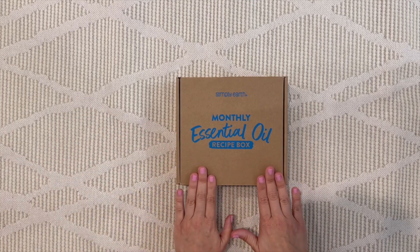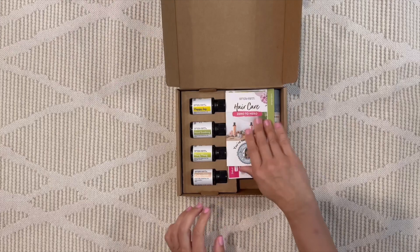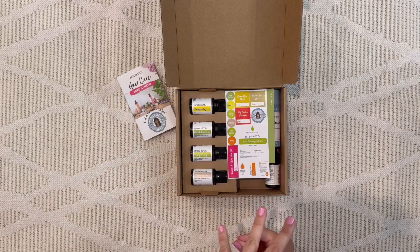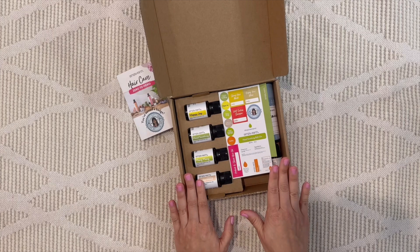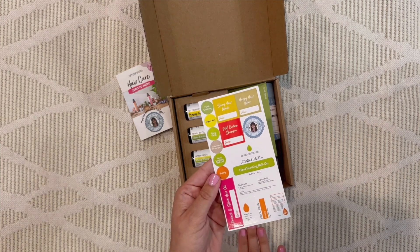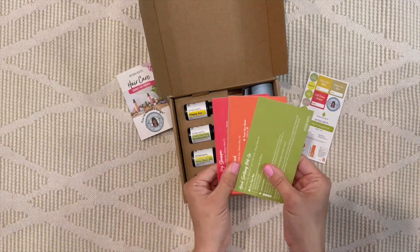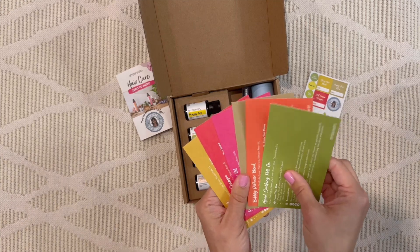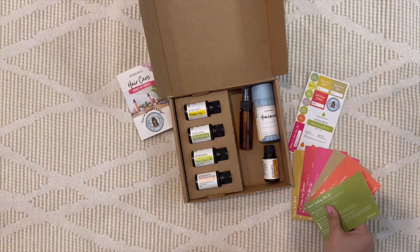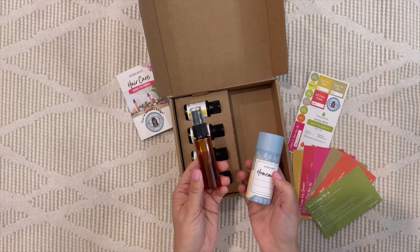Each box is themed — this month was hair care. The box comes with stickers and labels for the products you'll be making from the recipe cards, plus toppers for the oils. There are six easy, creative recipe cards to make from the oils received. They've also included accessories for the specific recipes — a little cardboard tube and an amber spray bottle.